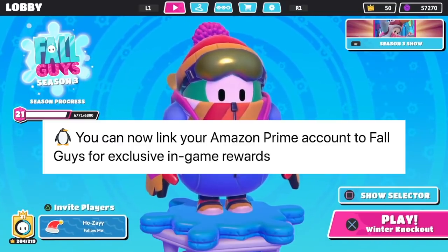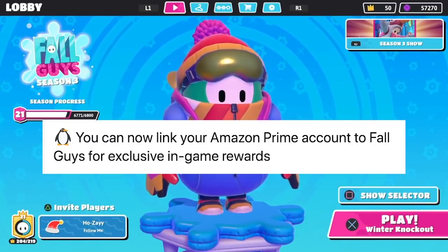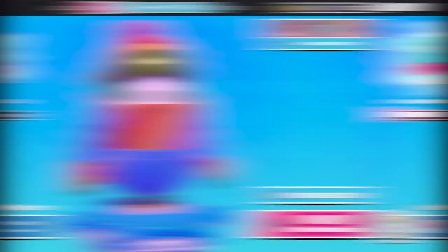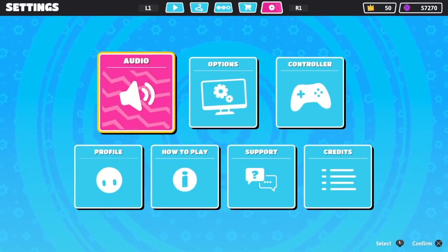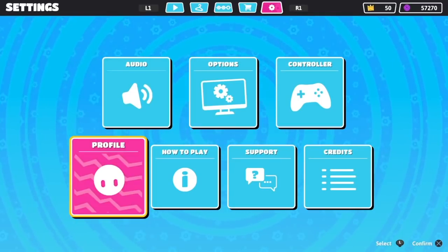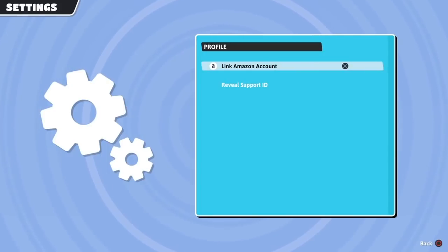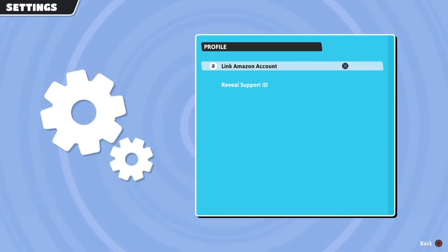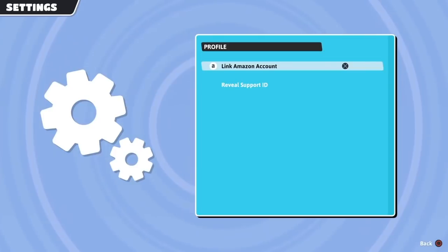So Fall Guys tweeted out in their patch notes for season three that you can now link your Amazon Prime account to Fall Guys for exclusive in-game rewards. So what we're going to do to unlock these exclusive rewards is we're going to head on over to our settings, and then we're going to go to profile. This is a new little feature that they added — this was not here in season two. So you're going to go to your profile, click on that, and then right under profile, you're going to see it says link Amazon account.